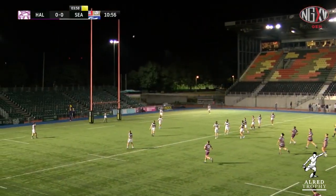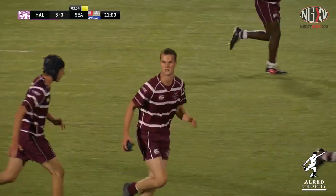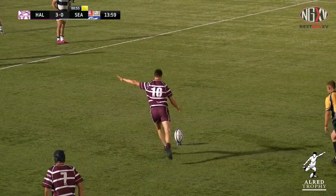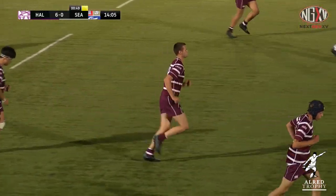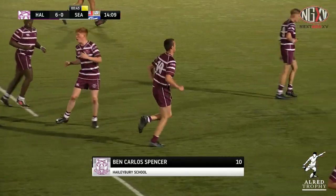Spencer bangs it over — arrow straight from Ben Spencer, and then almost predictably bangs over the extras too. A 6-0 lead for Halebury.